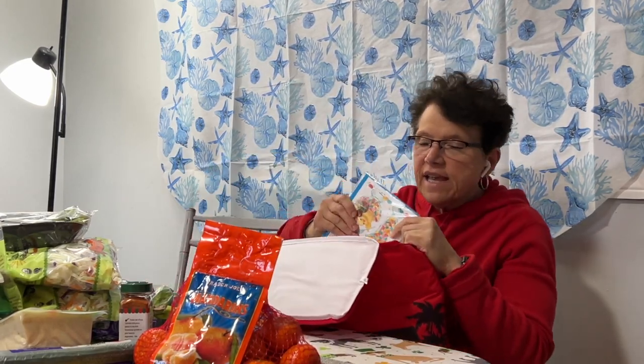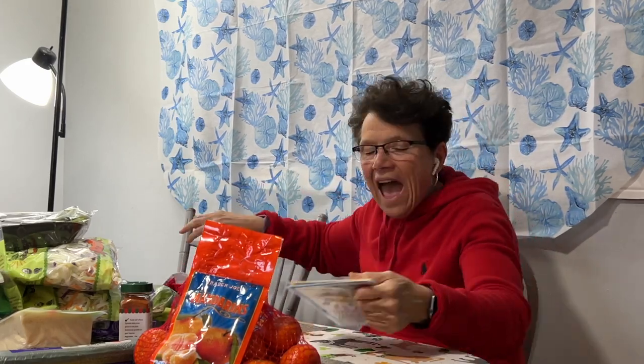I will say that Trader Joe's staff — at least where I am, and when I've been traveling and visiting other locations — are some of the best people I've ever met. They're kind, they're attentive, they ask if you found everything okay, and they're genuinely pleasant and happy to be there. I don't know what Trader Joe's does for their staff, but the people they hire are pretty awesome. Good job, Trader Joe's.